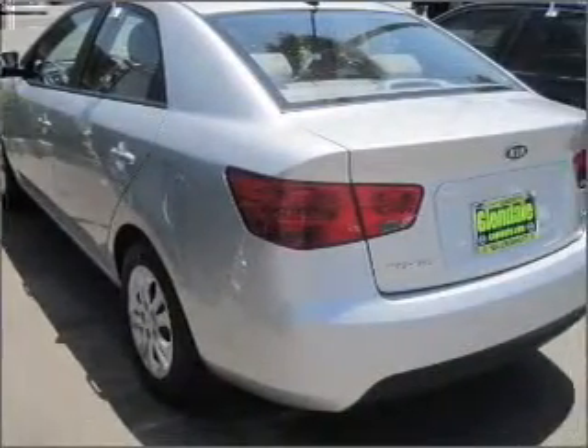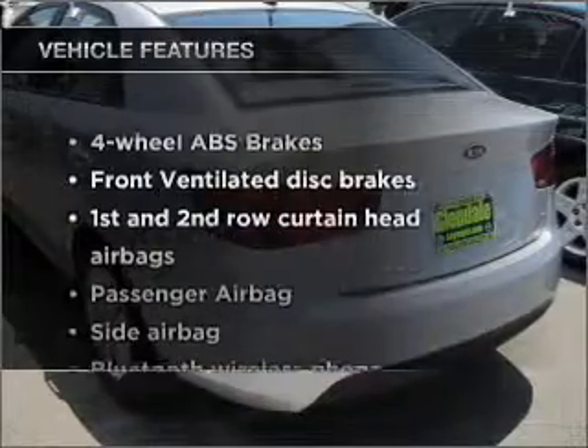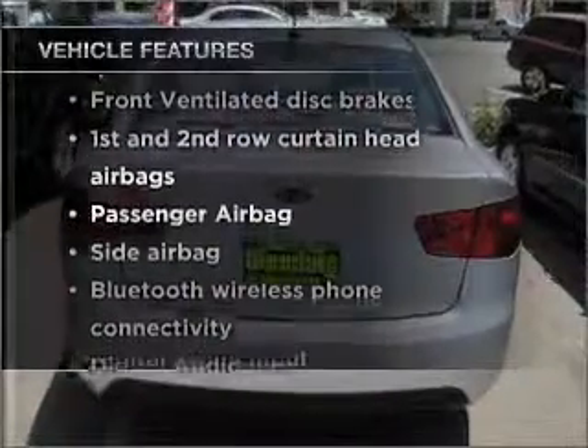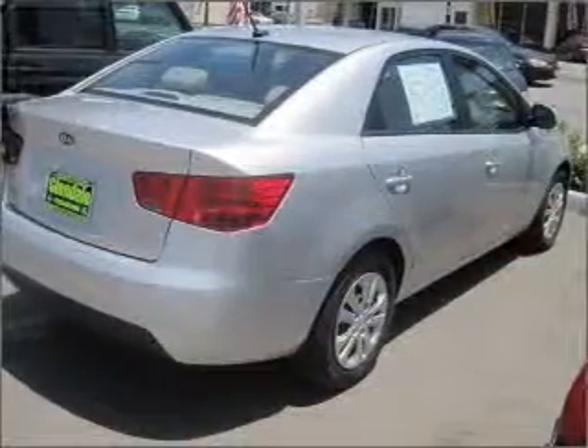Power and reliability are a great combination. This vehicle has both. And with these notable features, you won't want to miss out on the opportunity to own this amazing ride. Power door locks. Power windows. Power steering.